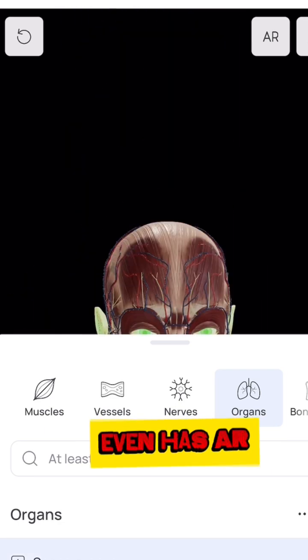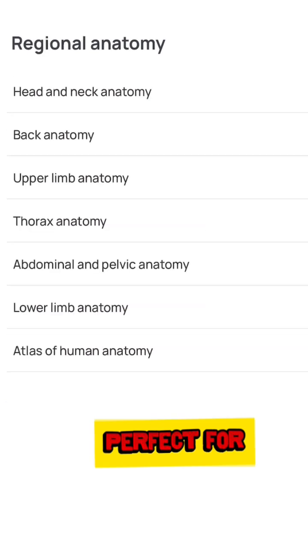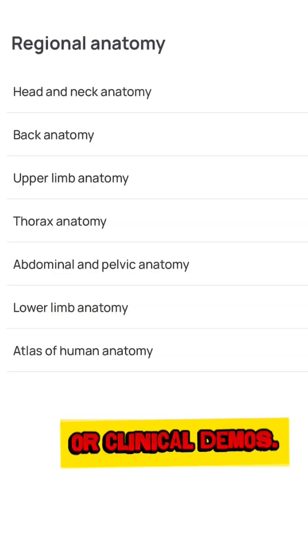And yes, it even has AR mode, so you can bring anatomy to life right in your room. Perfect for studying, teaching, or clinical demos.